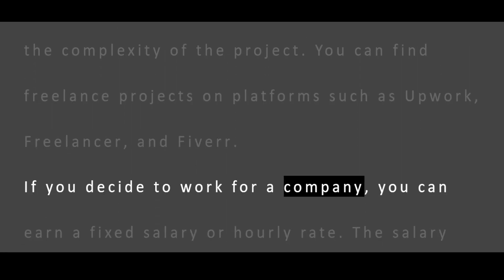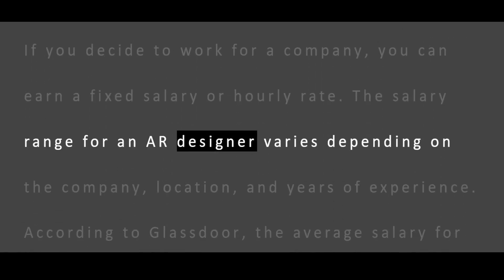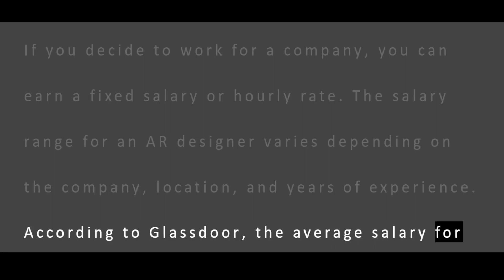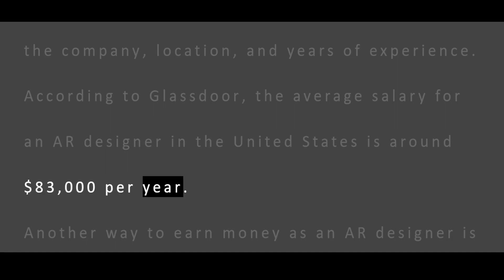If you decide to work for a company, you can earn a fixed salary or hourly rate. The salary range for an AR designer varies depending on the company, location, and years of experience. According to Glassdoor, the average salary for an AR designer in the United States is around $83,000 per year.